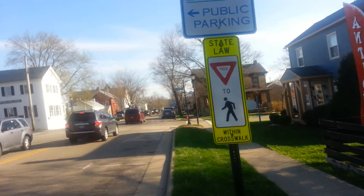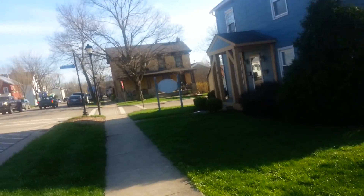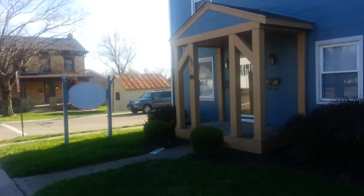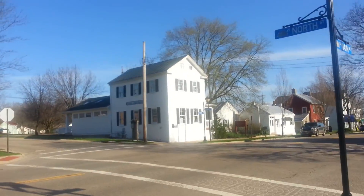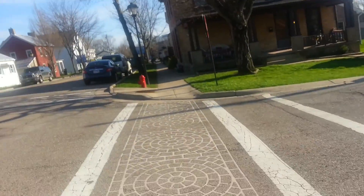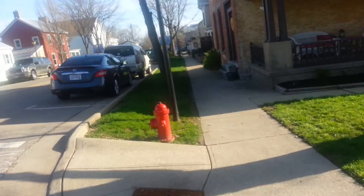Alright YouTube, we're in the older part of Springboro. I suspect this is the oldest neighborhood in the city right here. Really beautiful through here — older style houses. You can just tell that this is some really nice old architecture right through here.